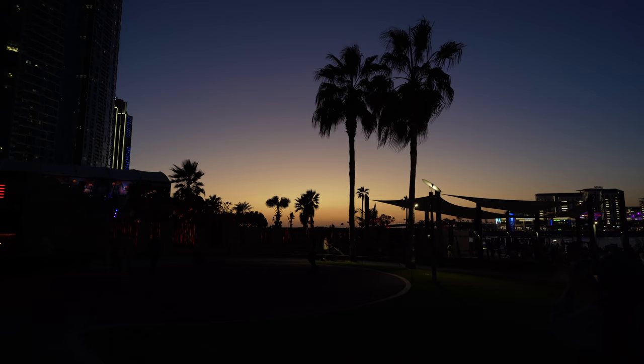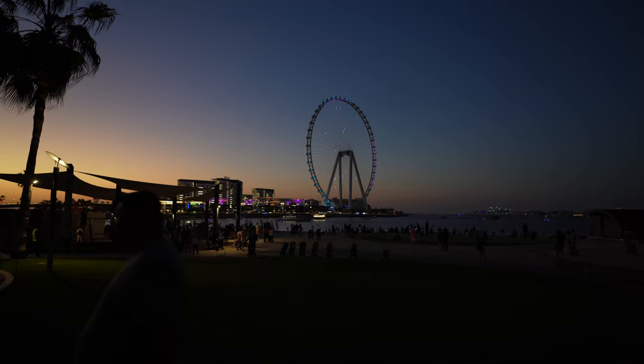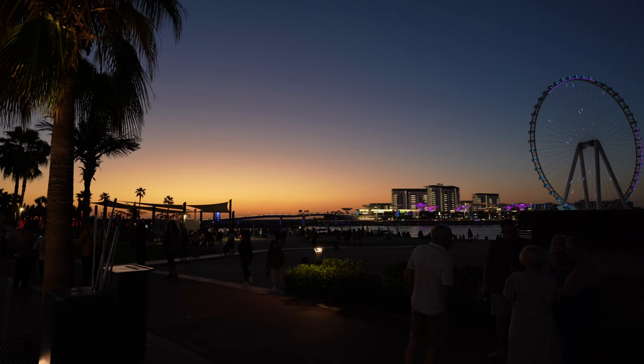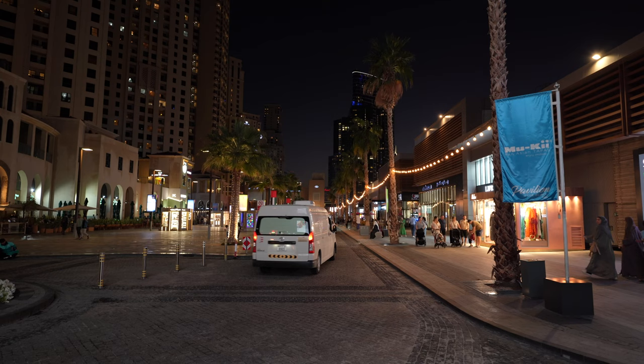We're now back at the apartment — I've just spent the last few hours chilling and doing some editing. We thought we'd go out and catch the sunset because it looks like it's just about to get dark, so we're gonna head to JBR. I saw on Instagram someone saw the most unreal sunset the other night and I had slight FOMO. We didn't quite catch the sunset but we can see the remnants of it — it's a really nice orange glow, still super pretty. It's so busy at night here, it really livens up.